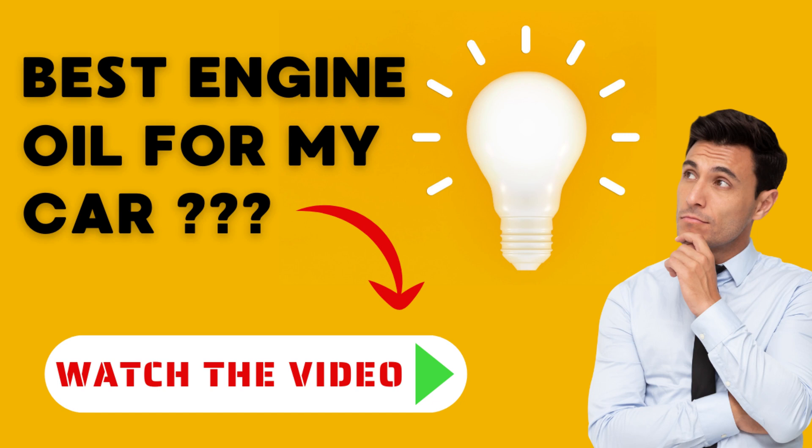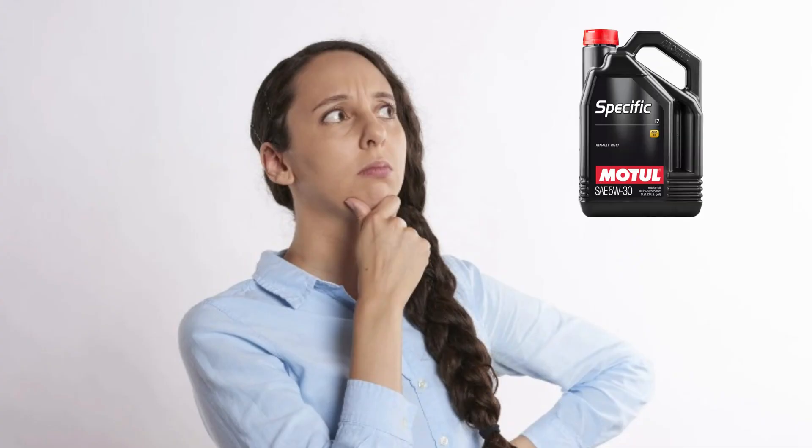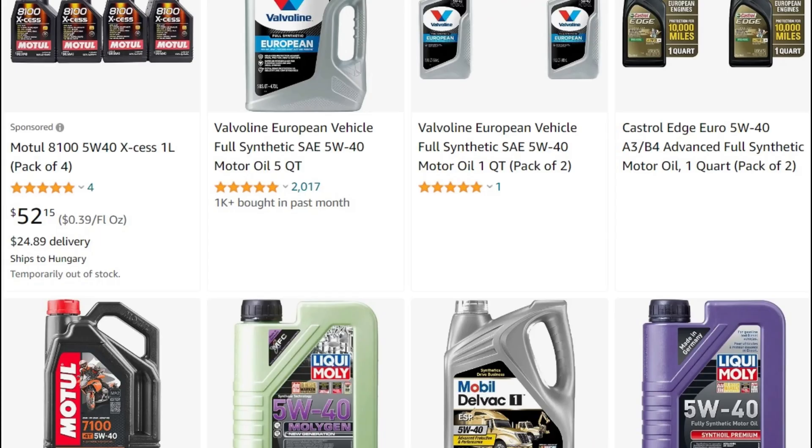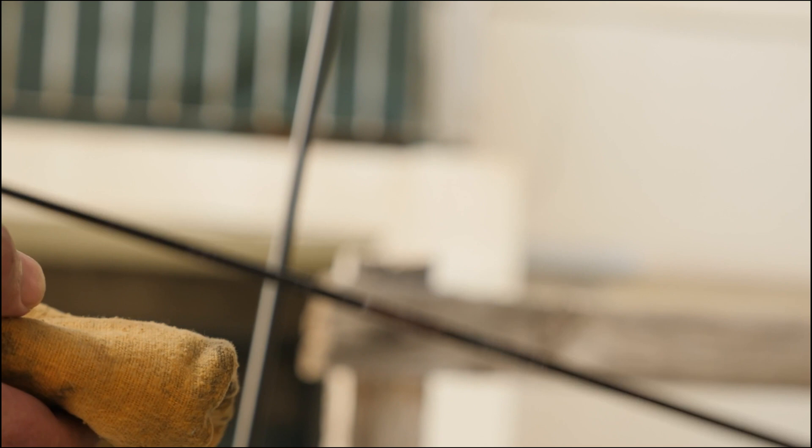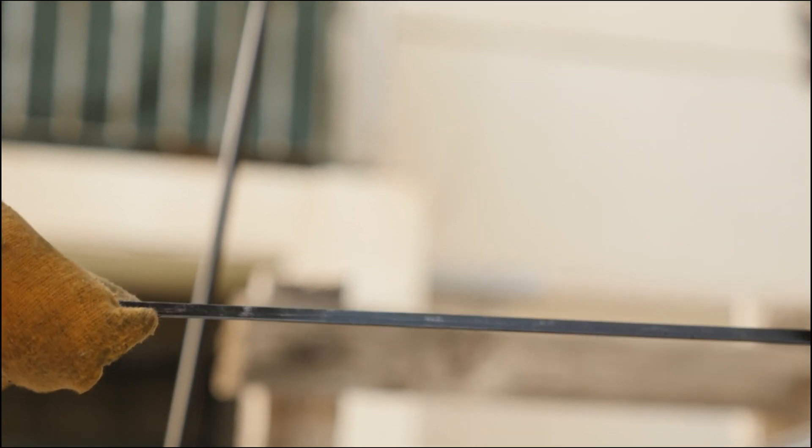You may ask yourself which is the best engine oil for your car. You are probably not sure about it, and that is the reason you are watching this video. The answer can be simple and clear for few people — mainly for car mechanics — but it depends on many factors and most people are not sure which is the right one.